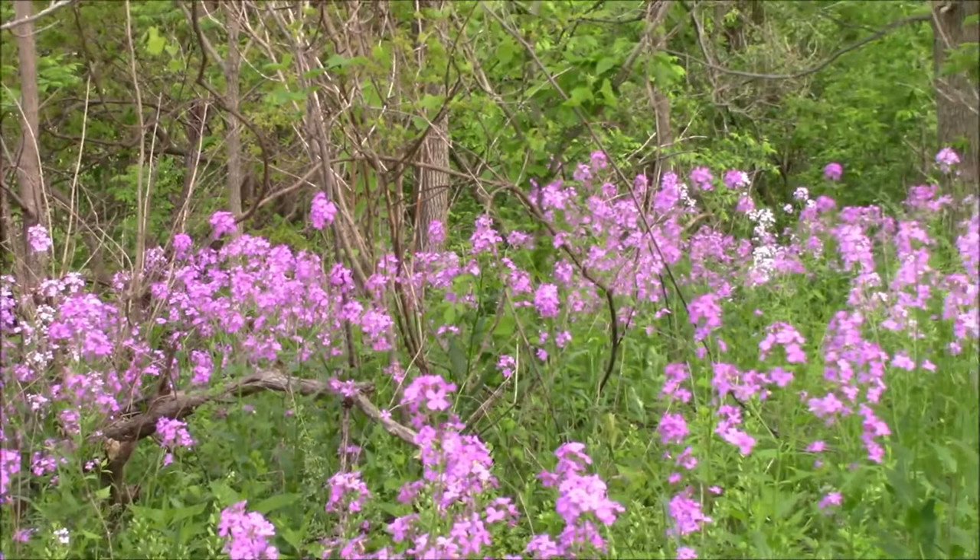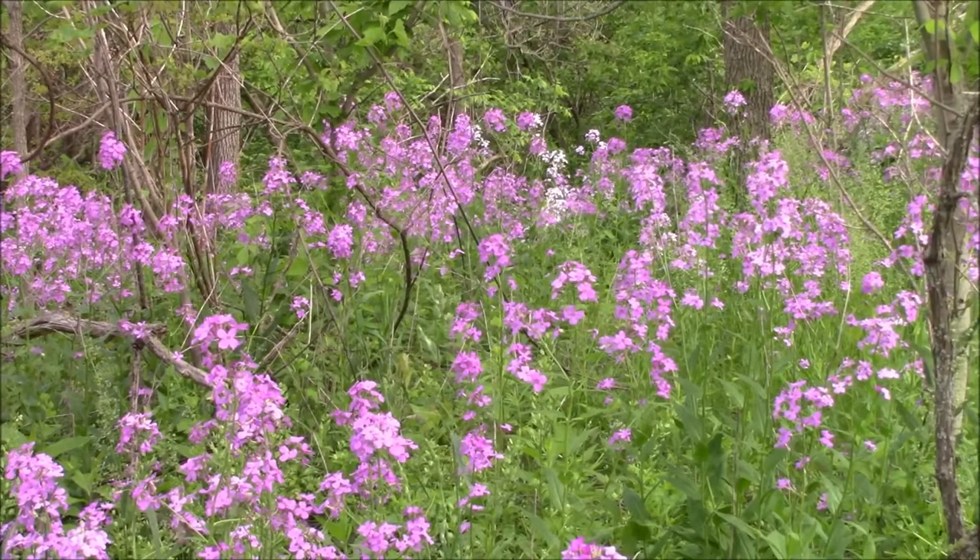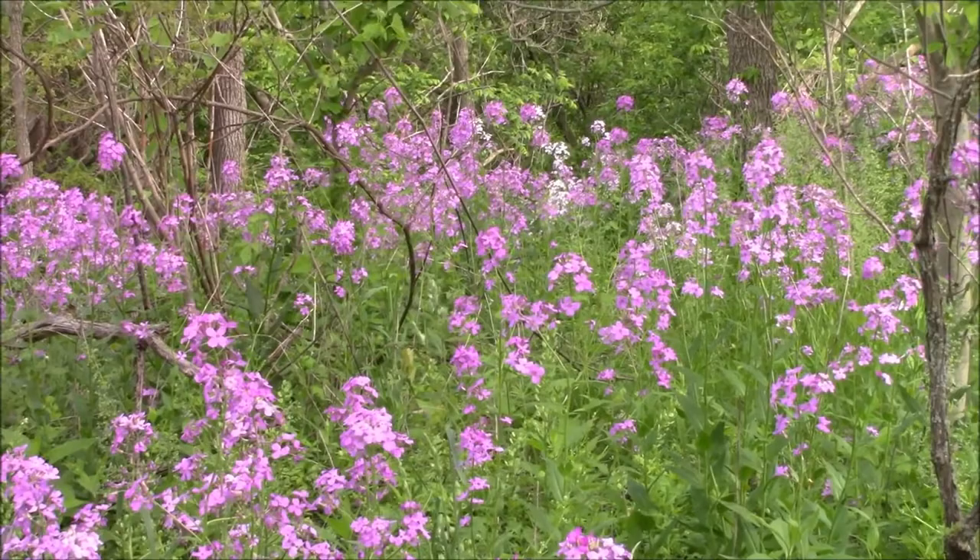And there's a good stand of it here. It goes all back through this wooded area, and I don't think the camera's doing it justice because it is absolutely beautiful.